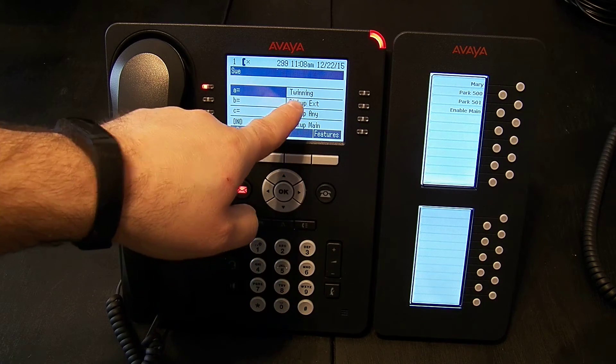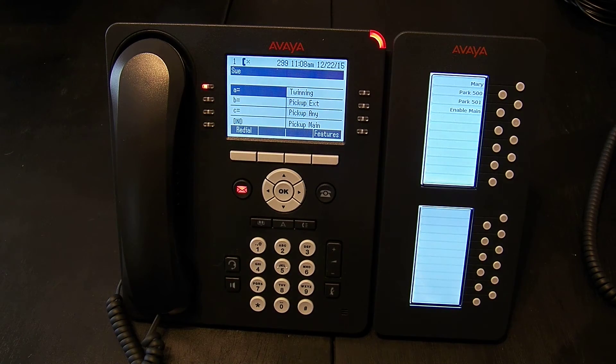There's also the pickup extension option. What that allows me to do is pick up a specific extension. I would press that, dial the extension that I hear ringing, and now I've got the call. This is helpful if you're able to identify the phone that is ringing. If you're sitting in an area where there are multiple phones, you may not always be able to identify that.